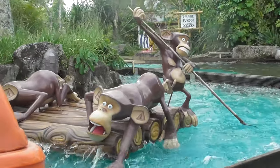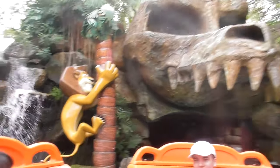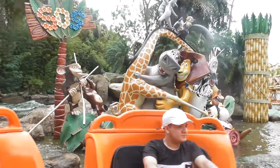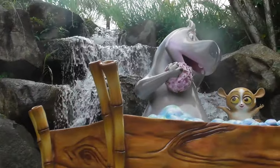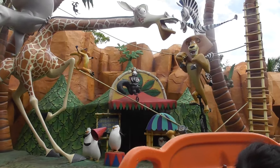After we finished the Madagascar show, we went straight to the water ride, which was also located in the Madagascar part of the park. It was really nice, but I had to be careful not to get too wet since I was using a camcorder. It wasn't too rough and we really enjoyed the decorations made from the Madagascar movie.